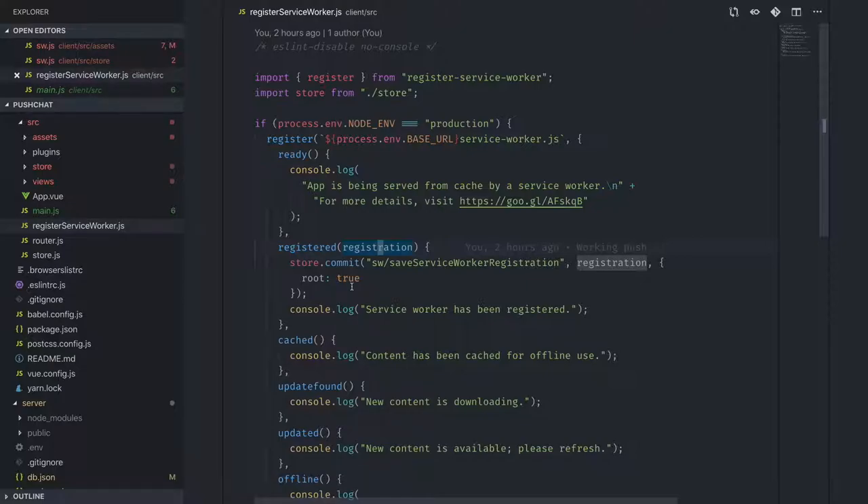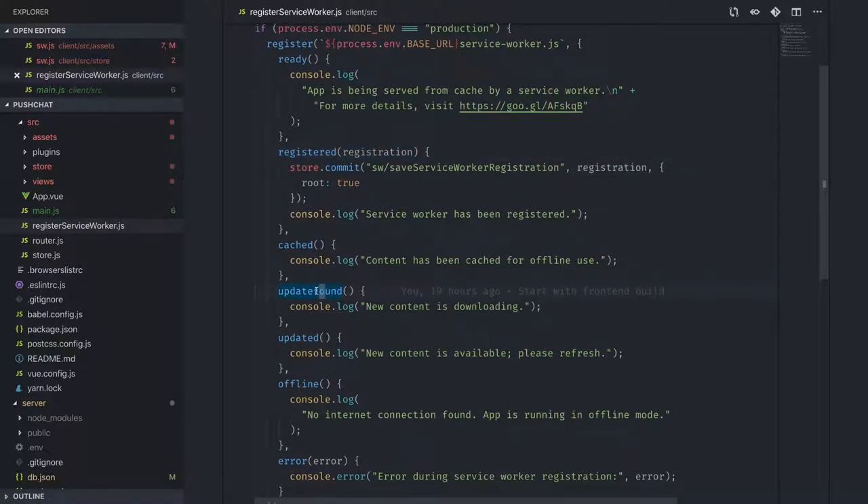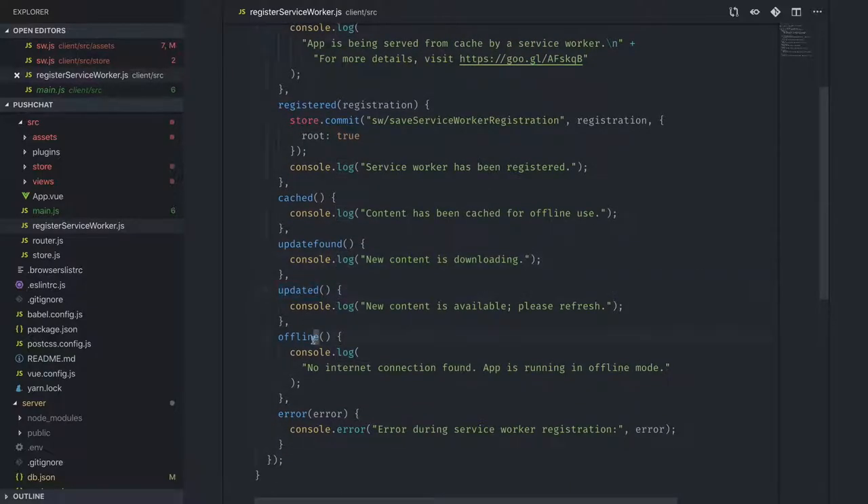The register service worker package also gives you callbacks for when there's an update available — so you can show a popup saying 'hey, there's new content, do you want to refresh?' — and for when the app is offline, where you can trigger custom offline features, and when something goes wrong with your service worker installation. It makes life much easier dealing with service workers in general.